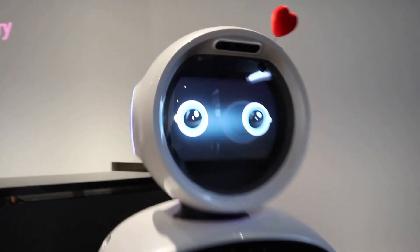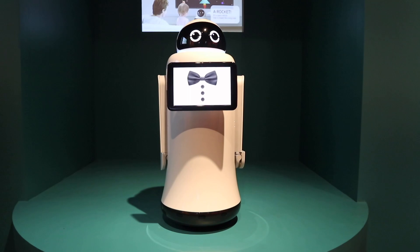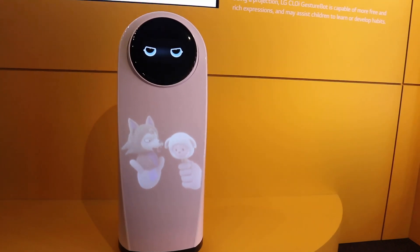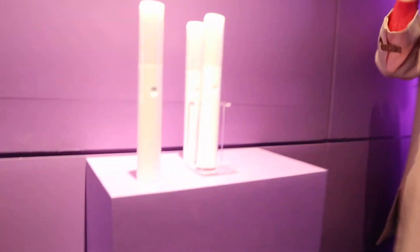My next stop was LG. LG was showcasing some really cool robots. They had robots greeting you, feel-good robots that make you happy just hanging out with them, butler robots that help with household tasks, and a robot that could read your kids bedtime stories and show the story on its body. They also had handheld lighting sticks to create light shows within a crowd — so you can hang out with the rave robots and wave your stick around.